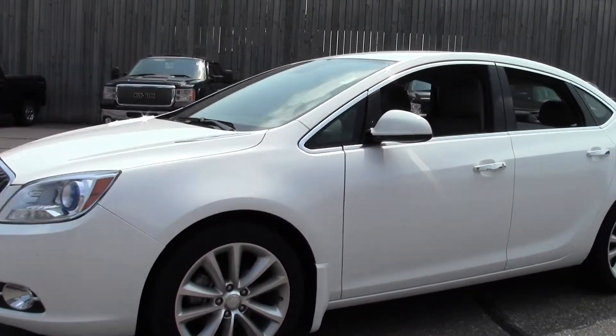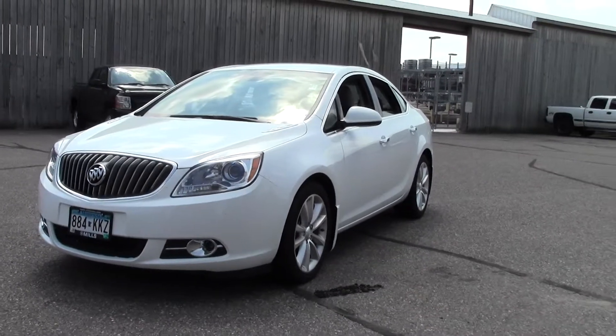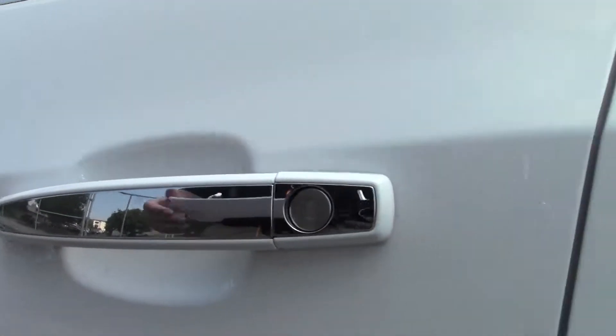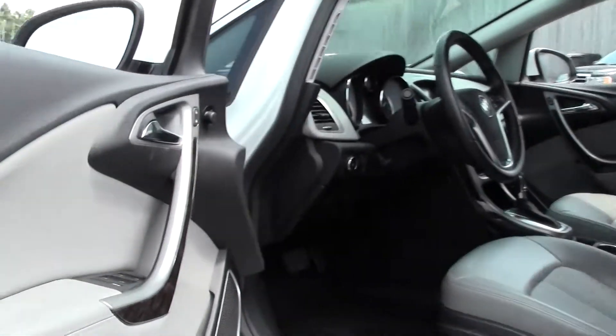This is a great sedan and a one-owner vehicle, bought new at Mills. It's got that Buick durability — one owner, lightly used, well taken care of. You'll find nice chrome accents like the handle found throughout, a nice spacious design with lots of legroom and headroom, and it's definitely a comfortable ride.